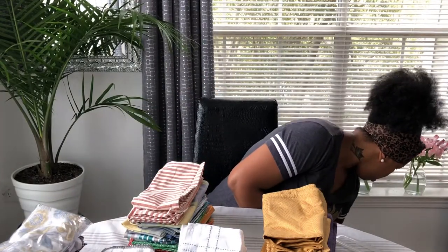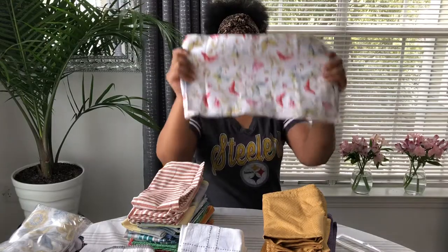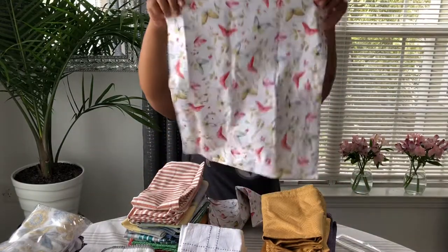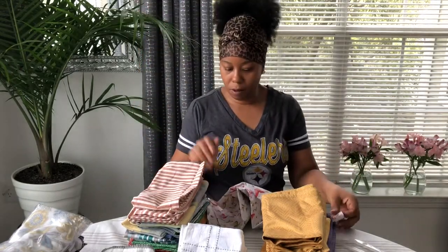These are napkins that I DIY'd — I used these in a video. I made these myself. So cute! I'm going to put those over here.